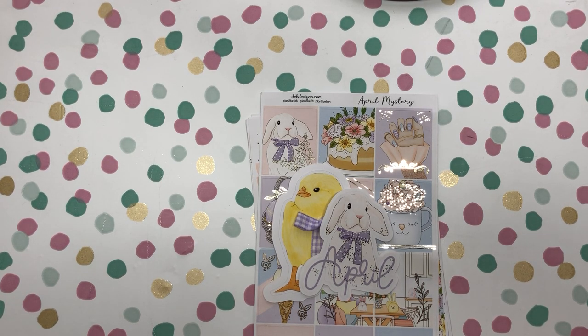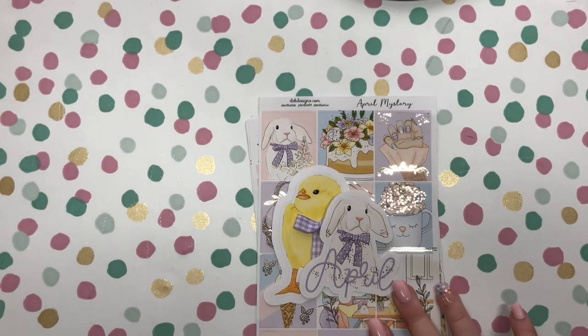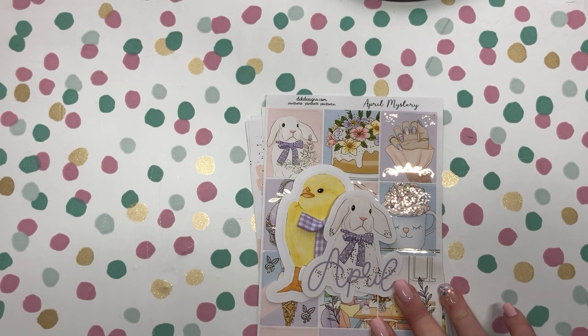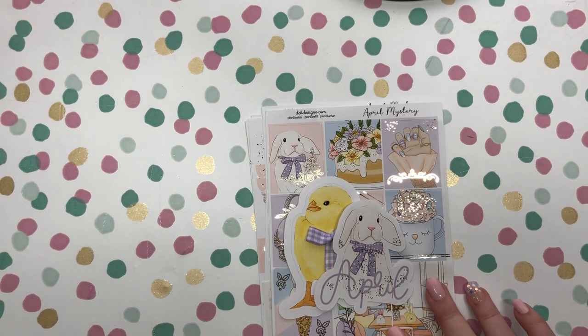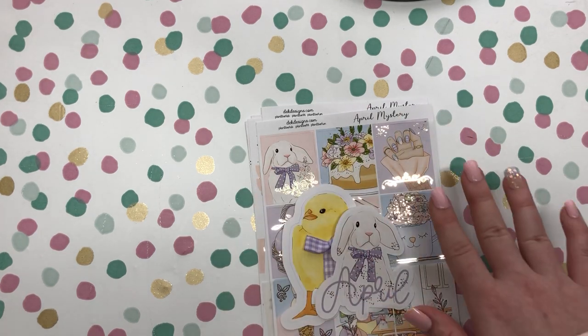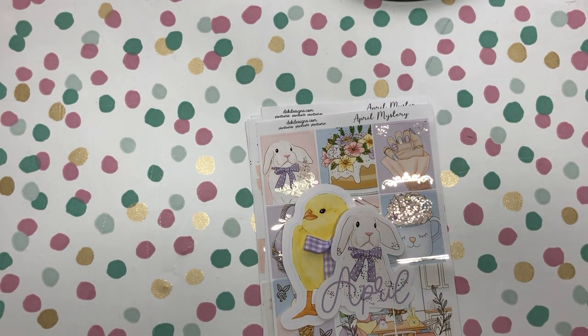Today I'm showing you our April mystery kit that we're doing a giveaway for. If you're interested in entering the giveaway, make sure to subscribe to our YouTube channel and in the comments, make sure to comment whatever your favorite Easter candy or treat is. We will make sure to pick a winner by April 5th.